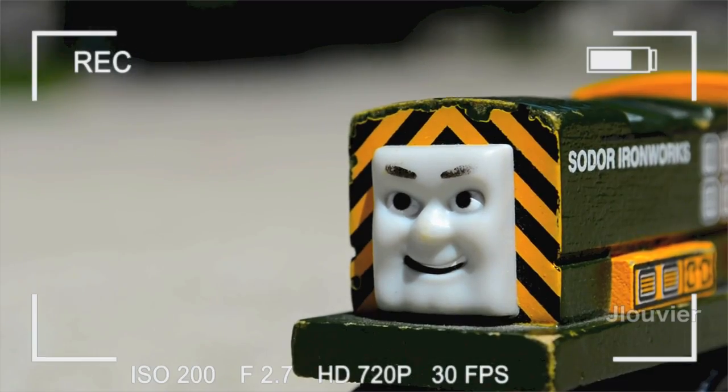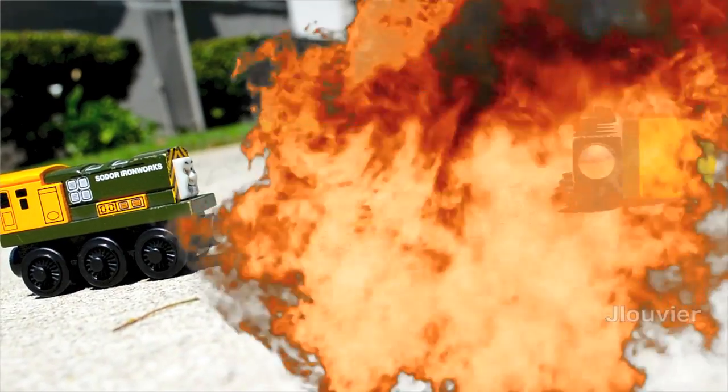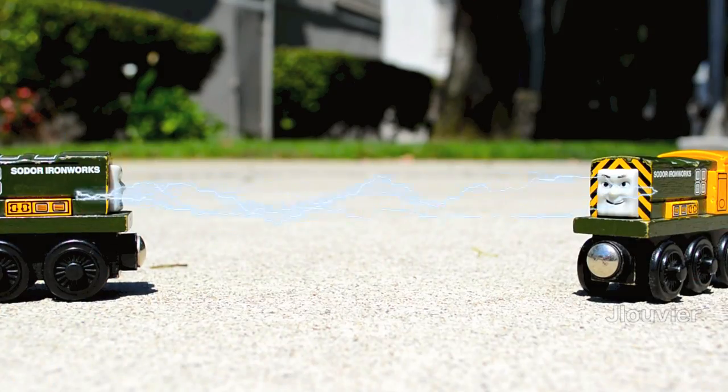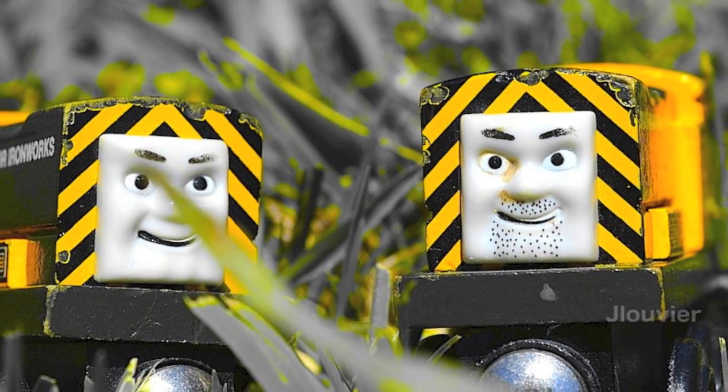These BR Class 08 shunters have earned themselves multiple names — Iron Bert and Iron Arry, the yellow diesels, and my personal favorite, the grim messengers of doom — to their grim jobs of melting down engines.